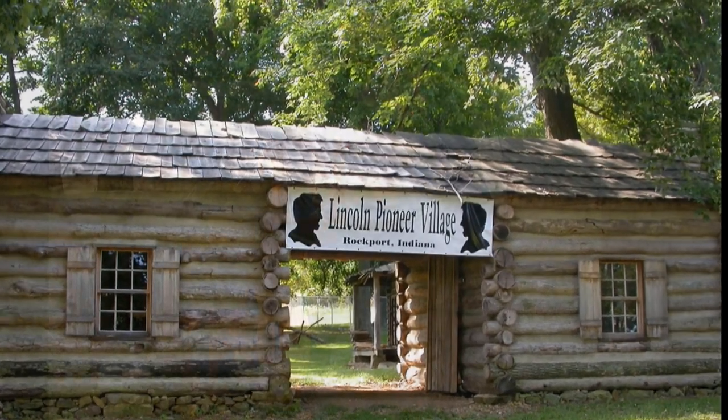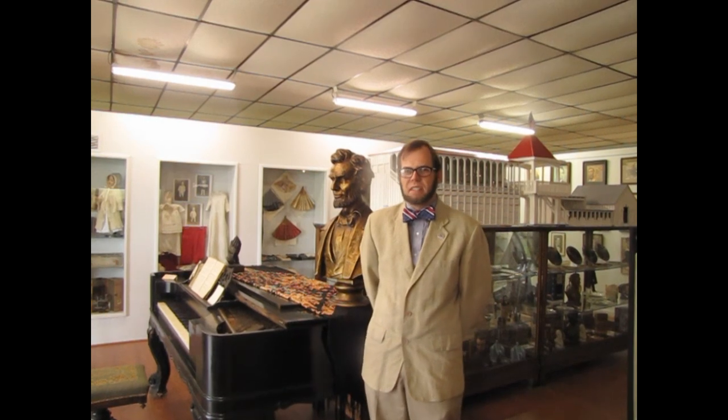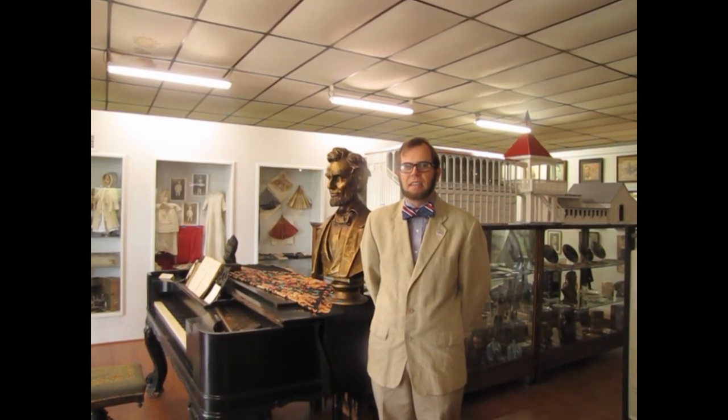Trace Lincoln's history at the Lincoln Pioneer Village and Museum. Hi, I'm Charlie Fennessy, Executive Director of the Lincoln Pioneer Village and Museum in Rockport, Indiana.